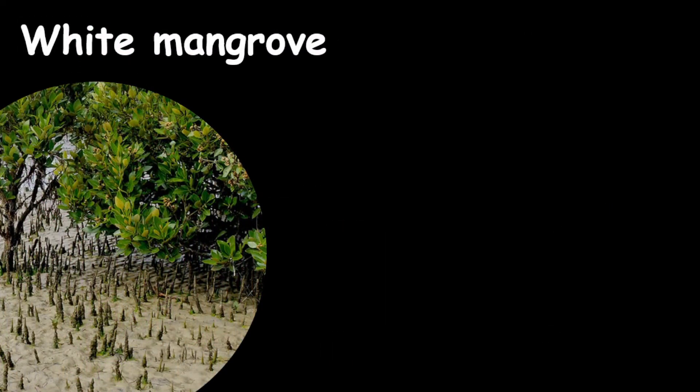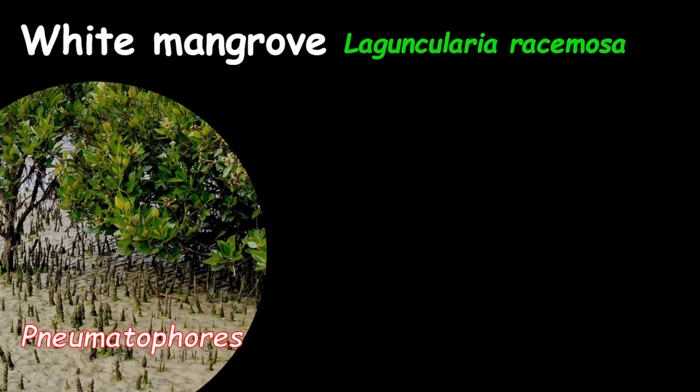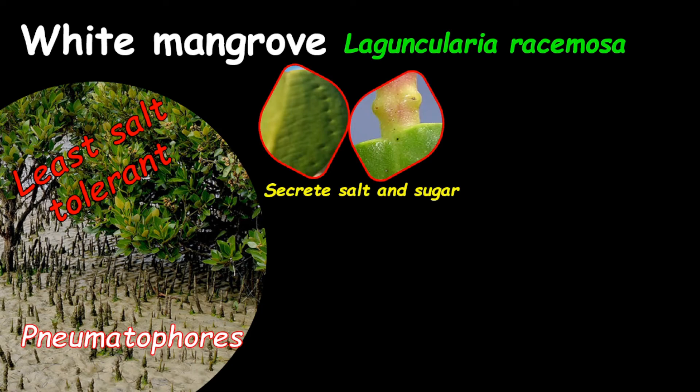For the white mangrove, the scientific name is Laguncularia racemosa. They also have pneumatophores similar to the black mangrove; however, the white mangrove pneumatophores are knobby. The white mangrove plants are the least salt-tolerant. The leaves have pores and also have nectaries, and the nectaries are believed to secrete salt and sugar.